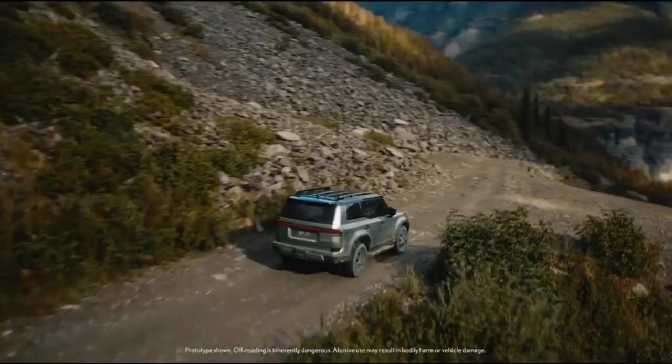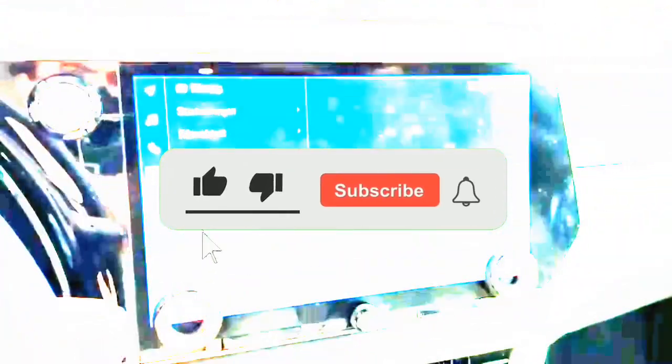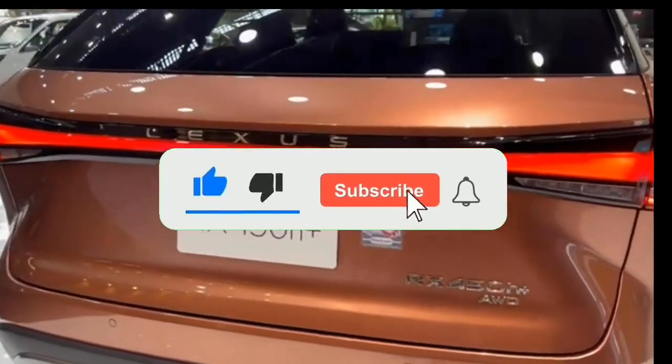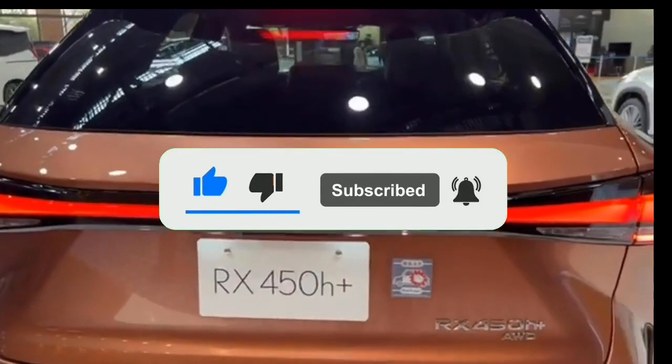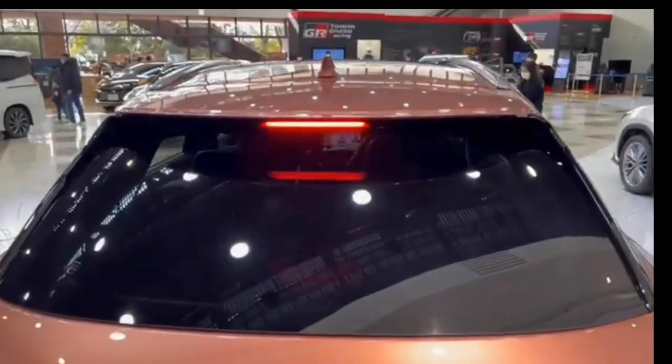But before we proceed, if you're finding this presentation valuable, please consider supporting our channel by liking and subscribing below, enabling YouTube to tailor content to your preferences and notify you of future updates. Thank you. Now let's continue with the briefing.